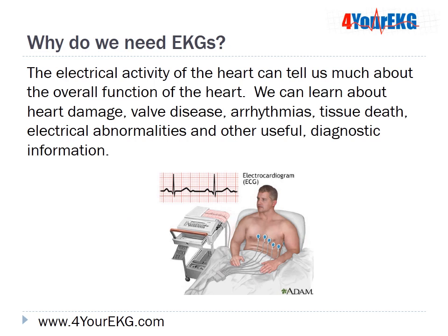Why do we need EKGs? The electrical activity of the heart can tell us much about the overall function of the heart. We can learn about heart damage, valve disease, arrhythmias, tissue death, electrical abnormalities, and other useful diagnostic information.